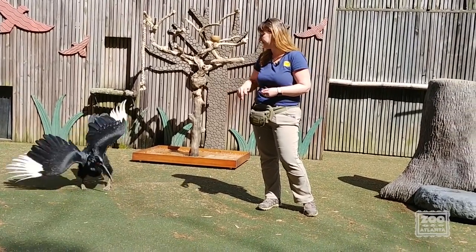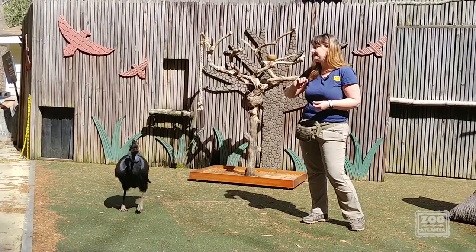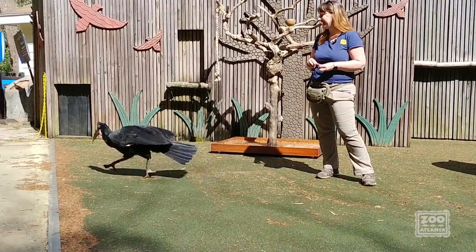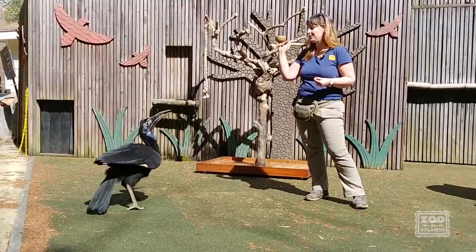Because they are bigger birds, flying takes a lot of energy for them, but they can fly when they're roosting at night, and they can fly if they need to avoid predators. You can see him using that beak, which is adapted to catch food — things like snakes, lizards — he can even pound into tortoise shells.